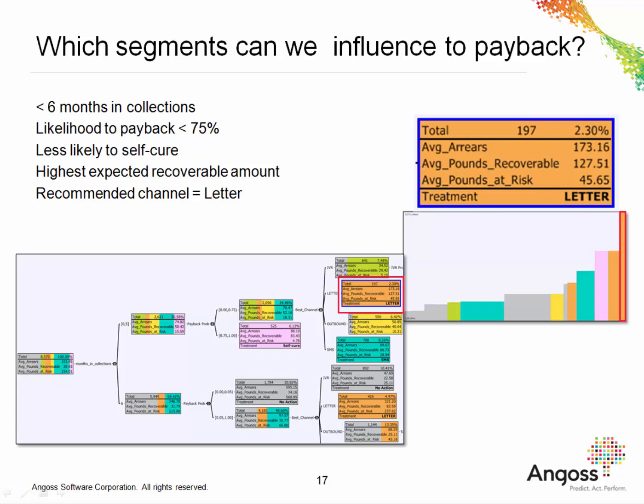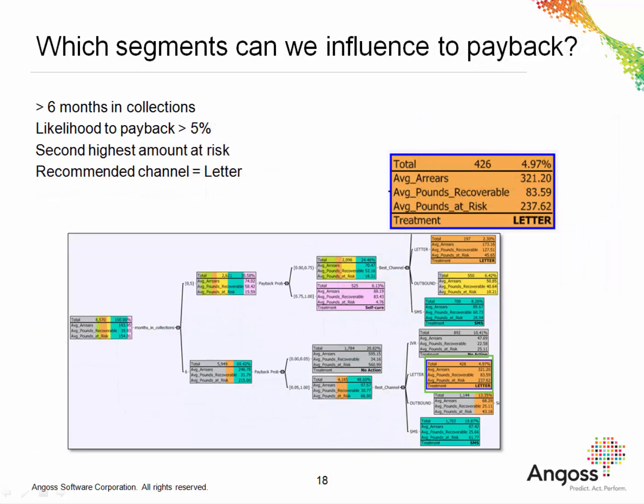Let's focus now on a couple of segments that can be influenced to repay. This first segment represents those customers who've been in collections for less than six months. Their probability of repayment is less than 75%, so it's unlikely that they are going to self-cure. We can see that they're most likely to repay if they're contacted by letter, and for these 197 customers, the expected recoverable amount per person is £127. The chart on the right-hand side shows that this segment has a much higher expected recoverable amount compared to other segments in the tree. Here is another segment where the recommended action is to contact each customer by letter. These customers have been in collections over six months, their likelihood to repay is at least 5%, and the recommended channel is letter. This segment is interesting as it has a high average amount of money at risk per customer. The strategy tree is not only useful for generating segments, but we can also directly measure the impact of the business in terms of the pounds at risk for each segment.